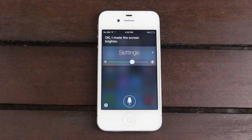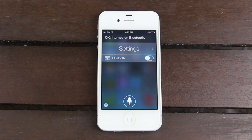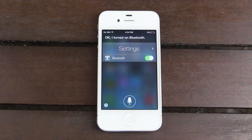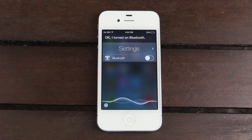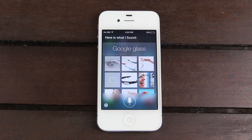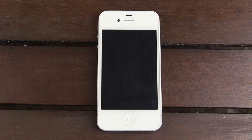Let's do another one — enable Bluetooth. Siri turned on Bluetooth. For some reason it doesn't actually update the toggle version of Bluetooth, but once you toggle it on, it will enable Bluetooth. Another cool thing Siri can now do is bring up images. I asked for images of Google Glass and it does a live image search in Bing and brings back the results.